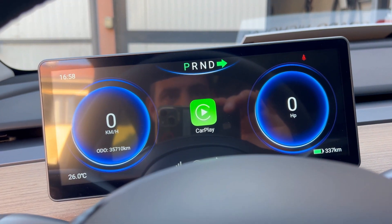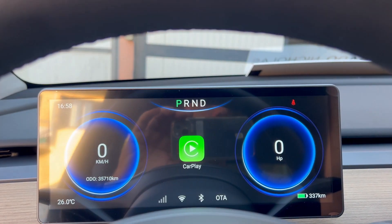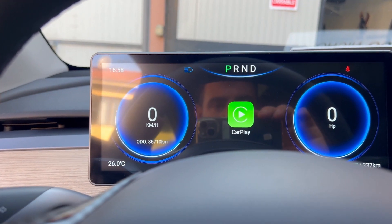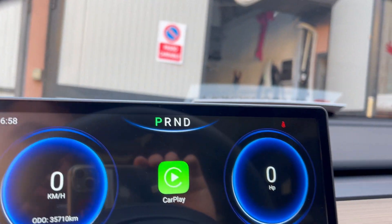Vediamo le frecce come funzionano: quattro frecce. Le luci, ok, fantastico. Chiudiamo il veicolo.